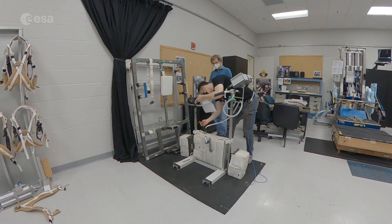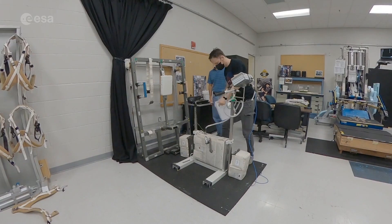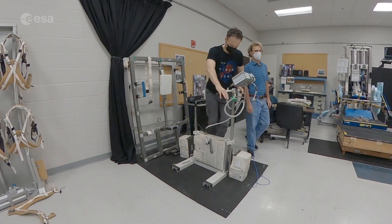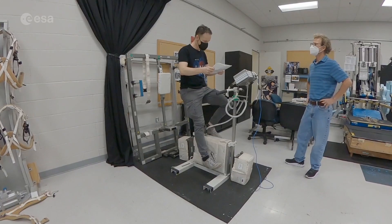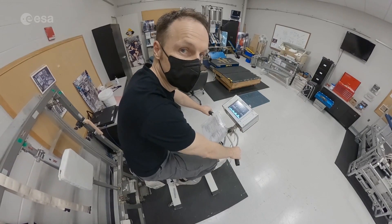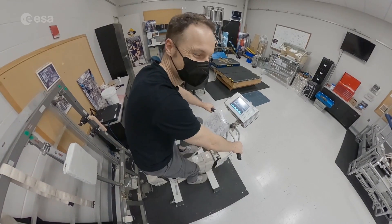The last device is the Sevis bicycle, which was made in Europe, in Denmark. Interestingly, this bicycle has no saddle in space. Cycling is one of the oldest exercising devices we have in space.